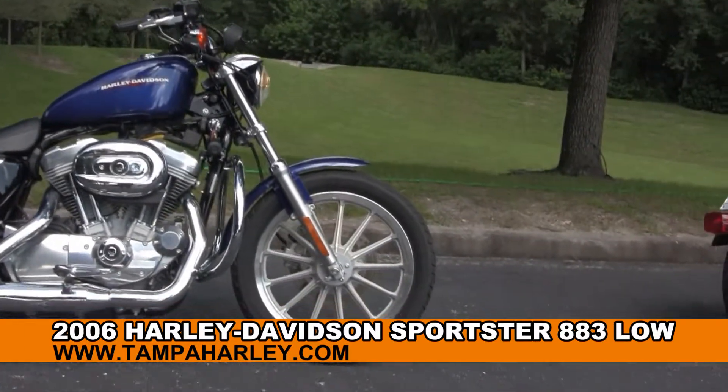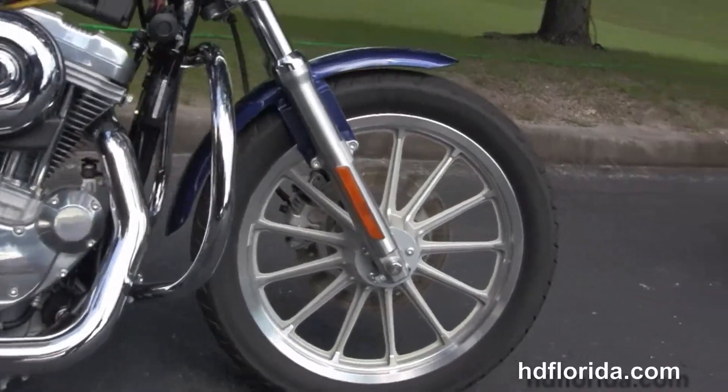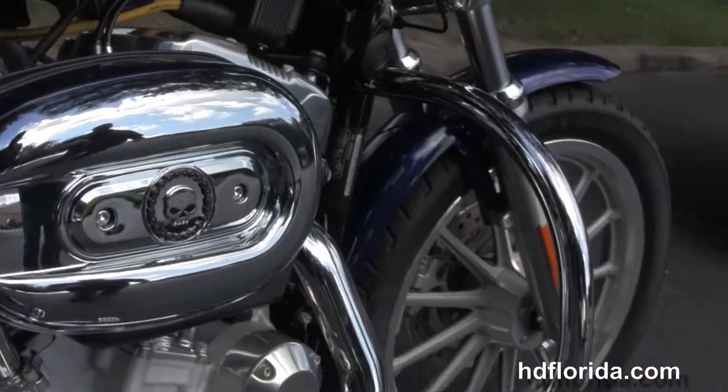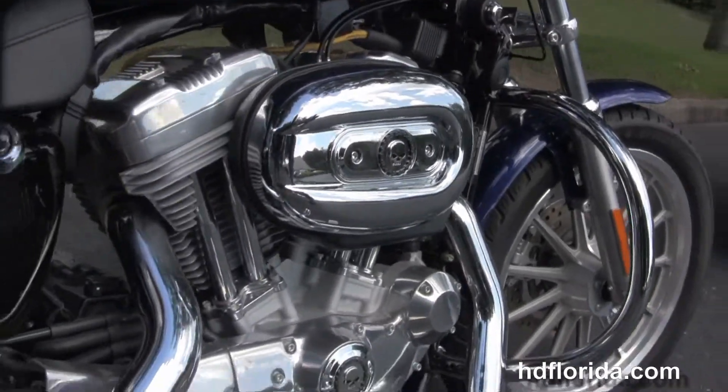The Low starts out front with the 13-spoke mag wheels and single disc brakes. Move back to the chrome engine guard, and we have the V-twin 883cc engine with 5-speed transmission.